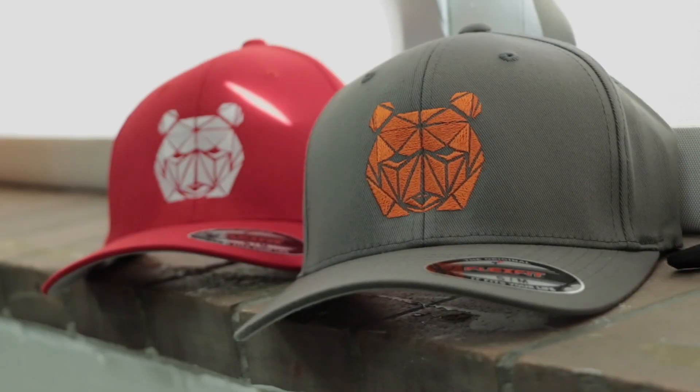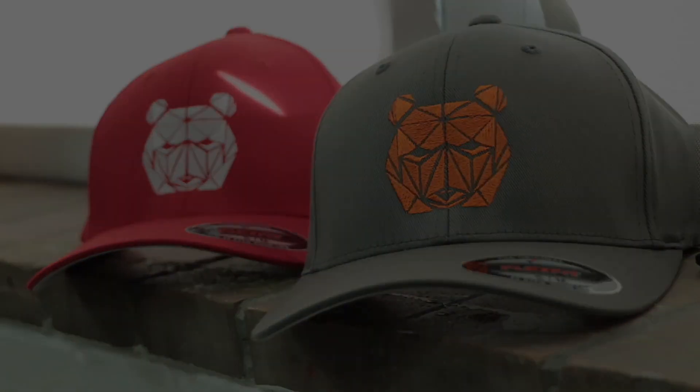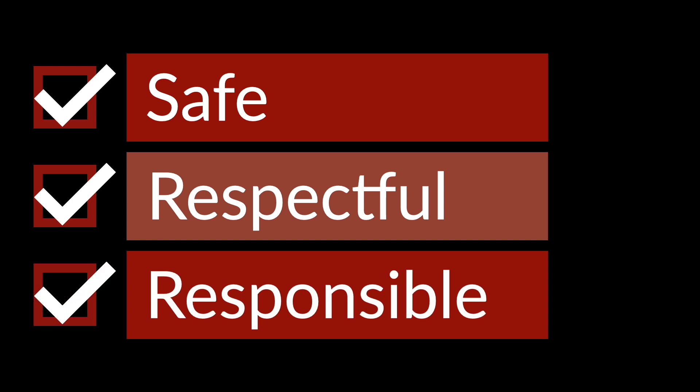There is one exception to the hat policy at Granite Park, and that is that a student can wear a Granite Park hat. Students can earn these hats by demonstrating safe, respectful, and responsible behaviors at school.